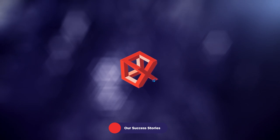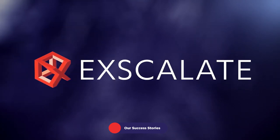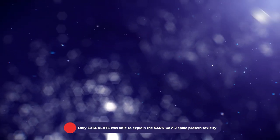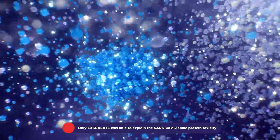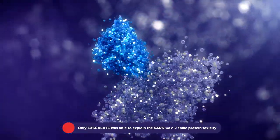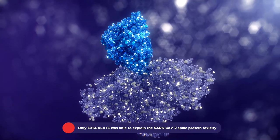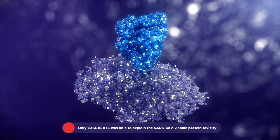Excalate delivers safe, precise, and effective results, boosting clinical candidate selection, supporting de novo drug design, and repurposing strategies. Excalate, with the ShapeX tool, was the world's first platform to predict and validate the SARS-CoV-2 spike protein-estrogen receptor interaction.